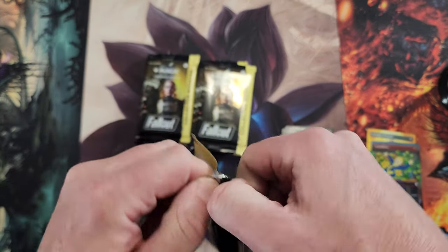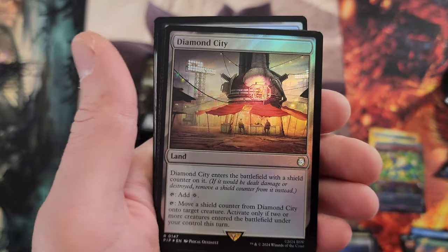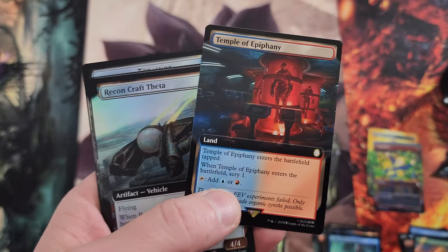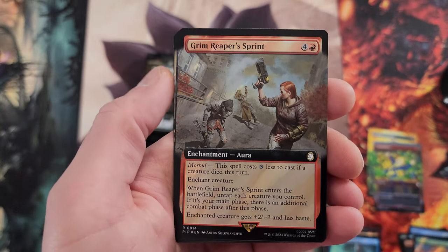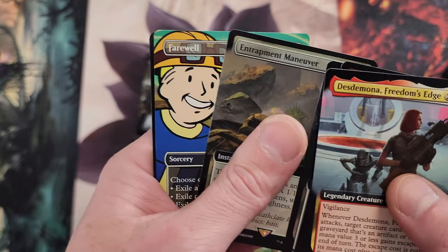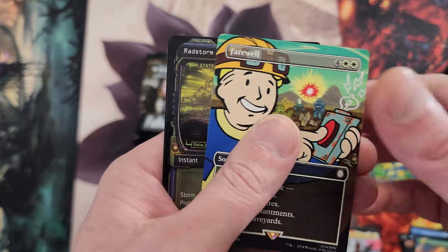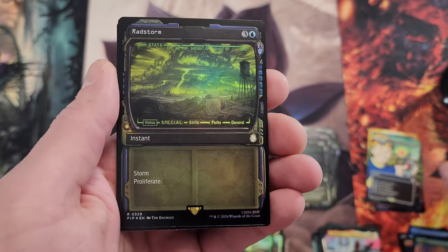Next pack — let's find that juicy stuff! Diamond City, Harmonize — the old reprint. Freedom and Epiphany. I like getting excited when I see something. Farewell — nice removal, actually a board wipe. I should say board wipe, not removal — it's very broad. And there's Rad Storm — storm and proliferate — that's a new card in this set.